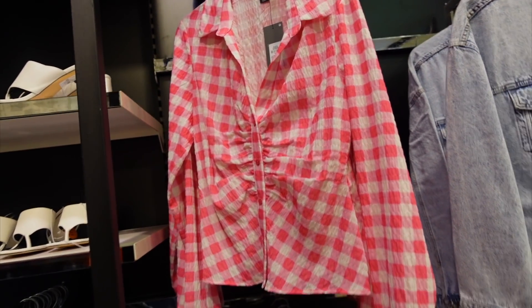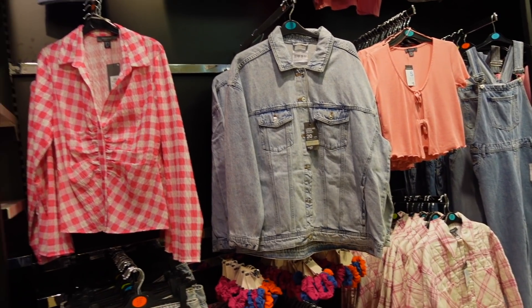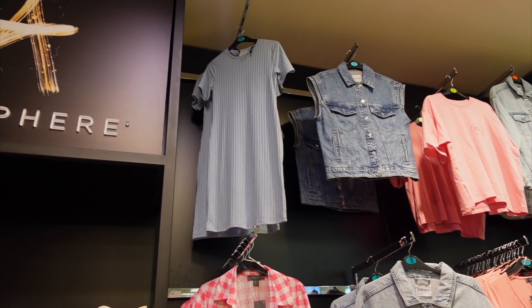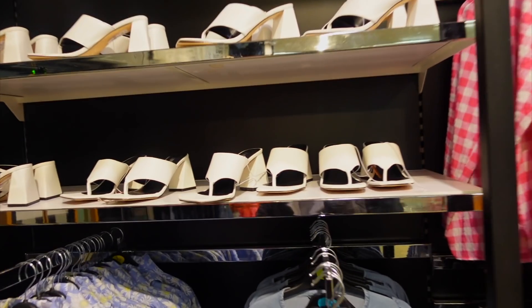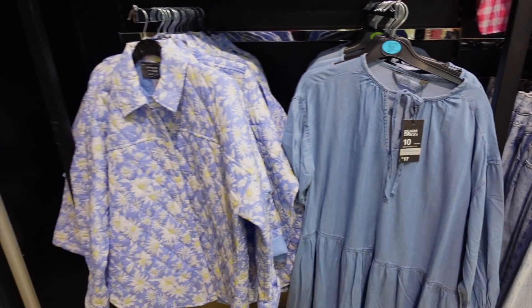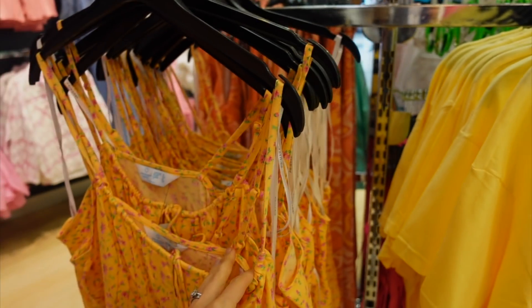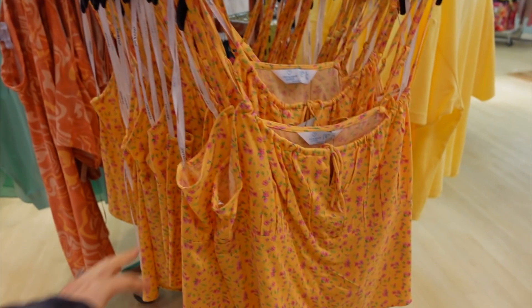They've got a long line denim jacket and a really pretty midi dress. Look at these heels - they're really gorgeous. How much are they? 12 pounds! We've got the denim dress, this one, and some cute little skirts. If you're bored you can go for a walk around if you want to go to any other shop.